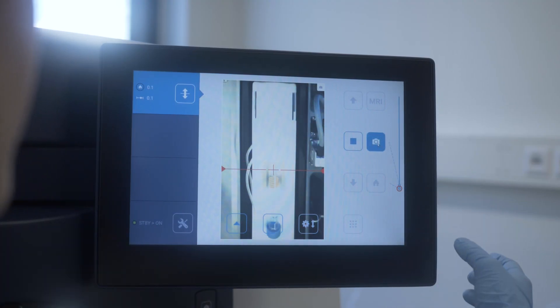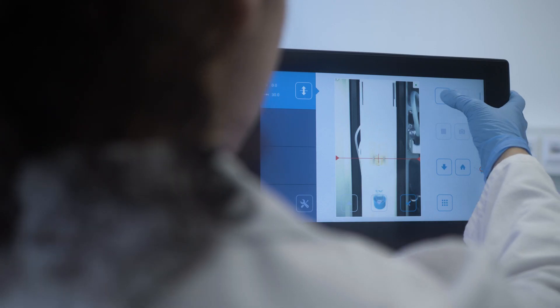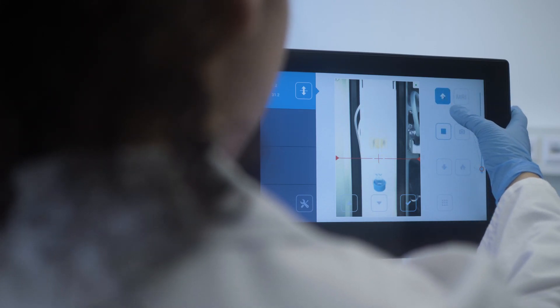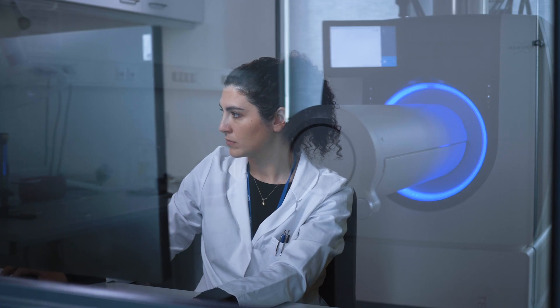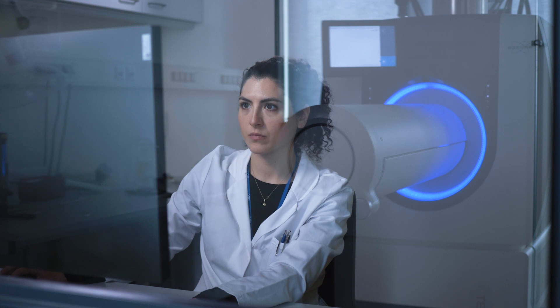The automated transport system for the animal positioning is a very nice feature of the new scanner, the BioSpec 3 Tesla, because it allows us to precisely position the mouse into the scanner and it saves time because I don't have to go back into the scanner room — I can remotely control the transport system.